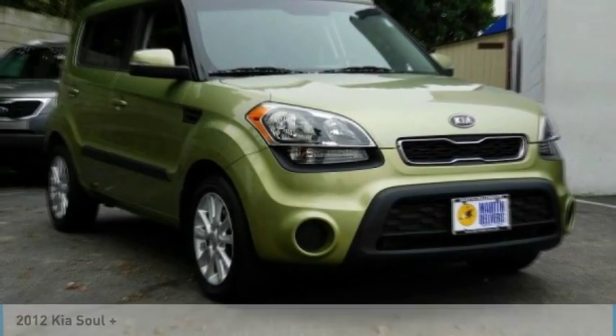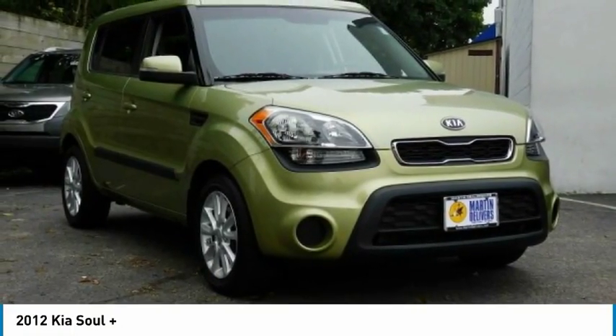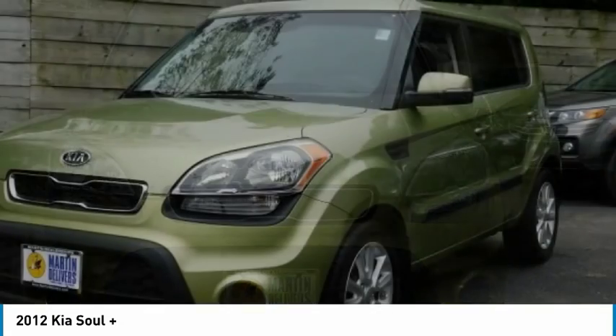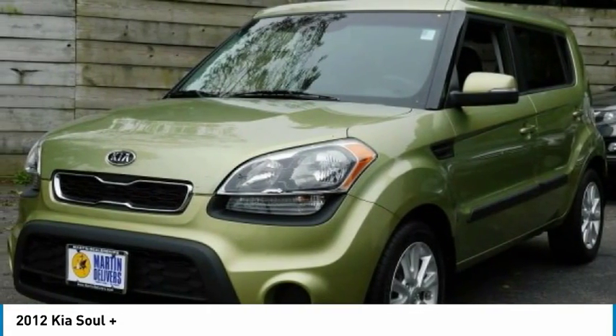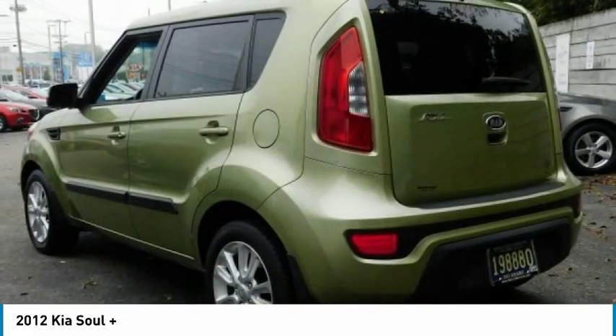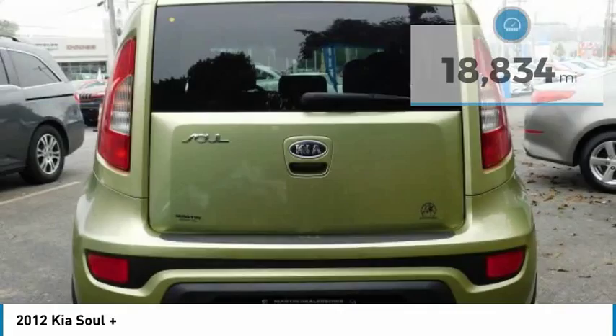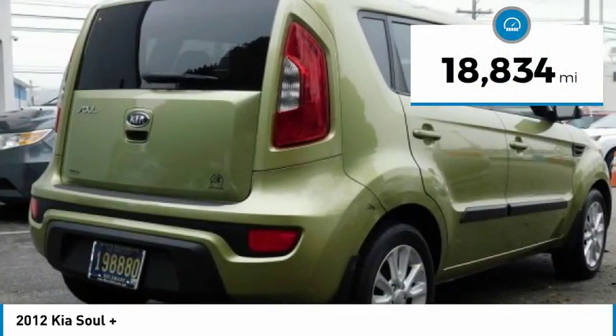You are going to love the 2012 Soul. The Soul is quick and ready with its innovative, catchy style — a sharp, roomy, and well-fitted cabin, and a comprehensive list of safety and fun features, priced below $15,000. This vehicle has less than 20,000 miles.